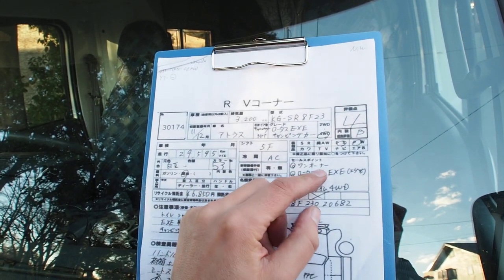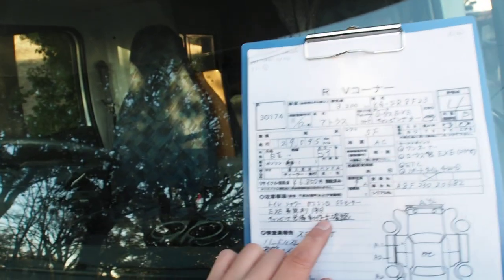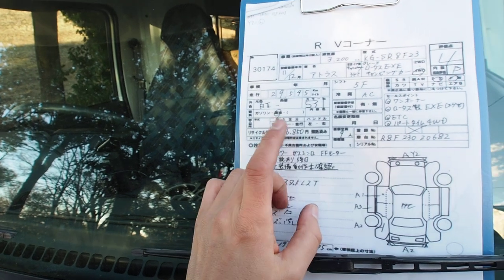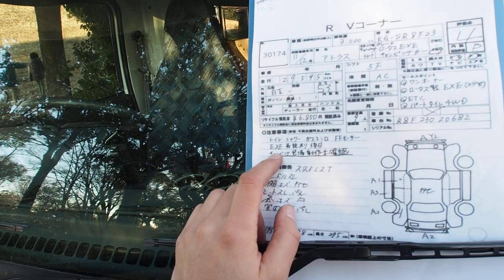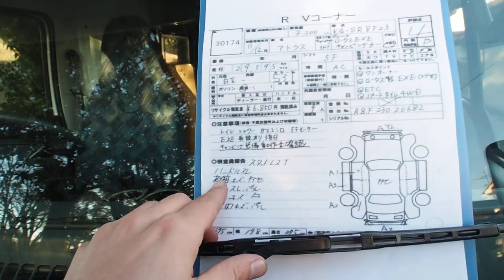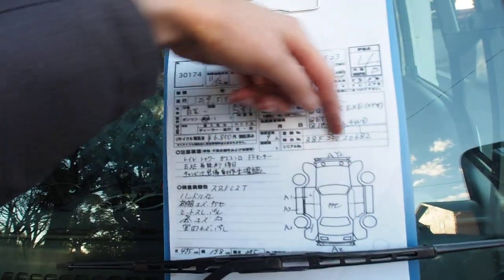It's a five-speed manual, one owner — one owner for a camping car is very valuable. Lotus EXE style, toll collection box for Japanese highway. Part-time four-wheel drive, so you can select four-wheel drive or rear-wheel drive. Comes with toilet and shower. There's a rear heater, separate gas heater. The EXE model comes with the EXE manual. The camping car interior is as-is and not checked by the auction. The auction inspector noted: winter tires, steering wheel wear, scratches and paint fade on the fiberglass box, seat wear, various interior scratches and dirt.